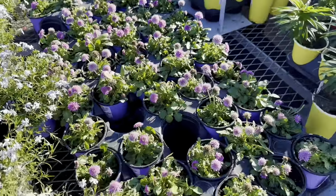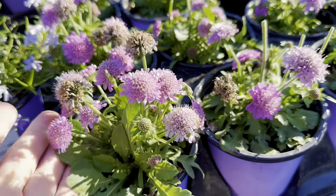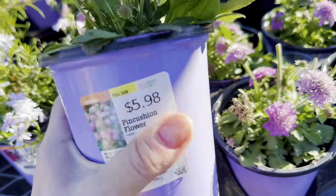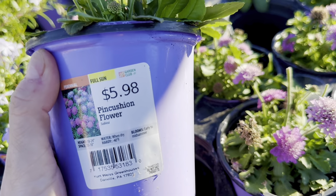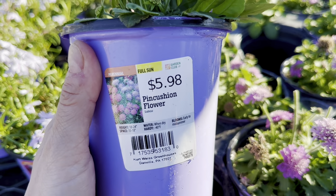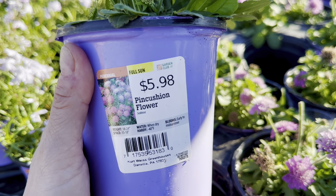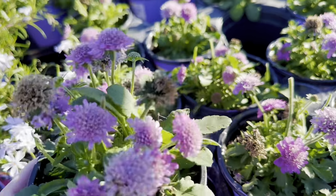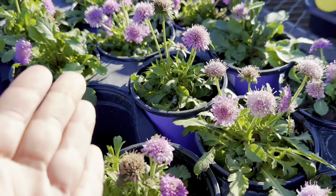Let's move right along. Look how beautiful the purple colored blooms look in the sunlight. This is your pin cushion flower, which is a full sun perennial. Mature height will be between 18 to 24 inches, spacing 15 to 18 inches. Blooms early to mid-summer. Beautiful blooms.